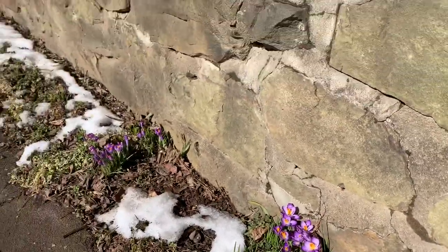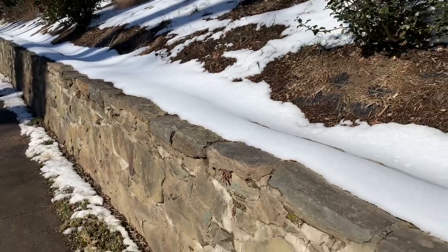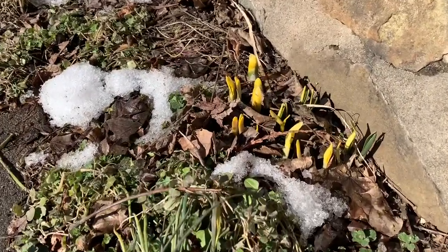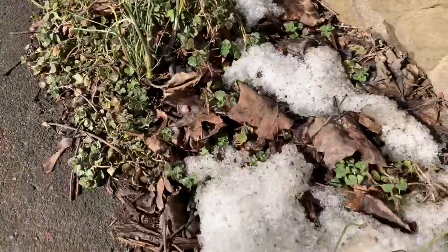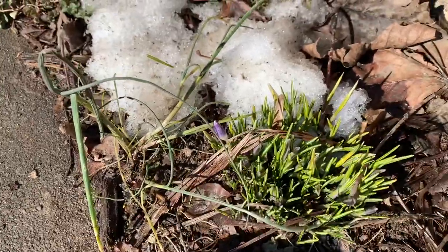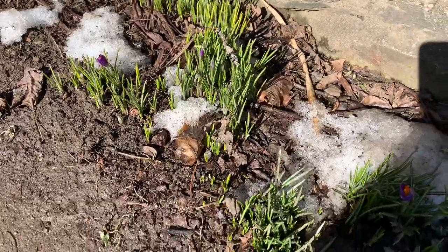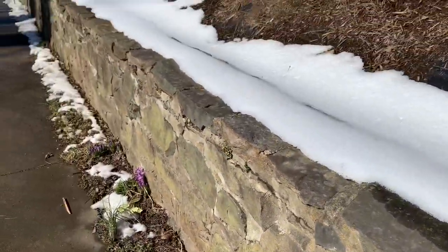Saffron is used in various types of cooking. Here the daffodils are sprouting their stems. Crocus blooms from end of February to March — even through the snow, they break through and sprout. Daffodils come next, typically from beginning of March to mid-March.